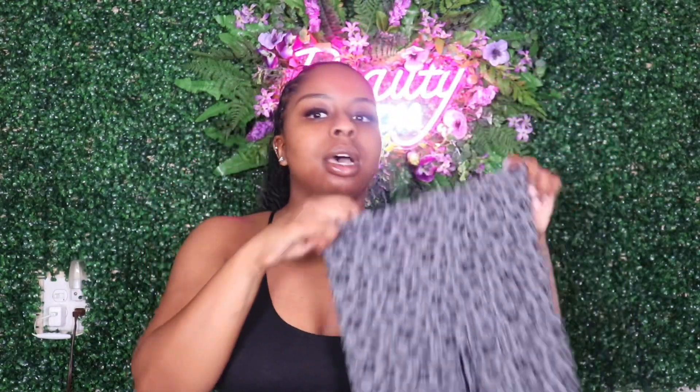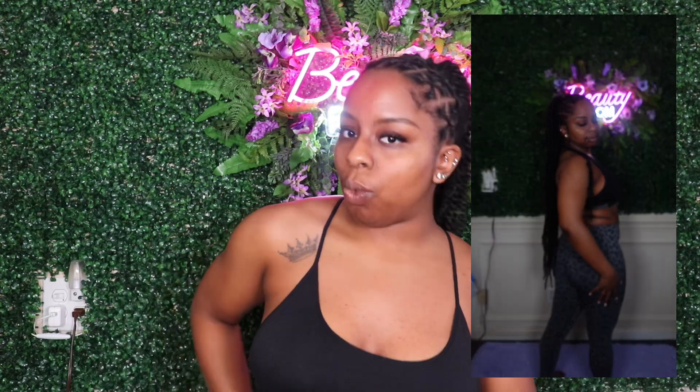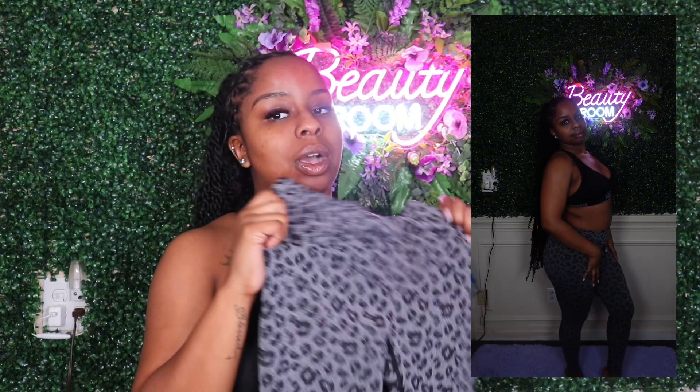The next bottom piece is these cheetah print leggings. I got them in a size medium as well. In the back they have a low cut crease at the bottom for style, which gives a little more airflow. Everything hugs my body well, the stretch material is great, and I didn't see any sweat stains in these either — another plus.